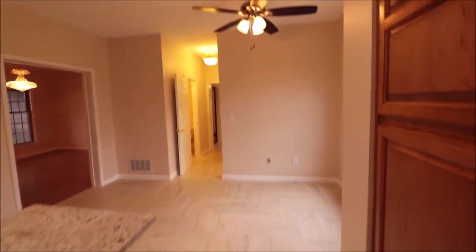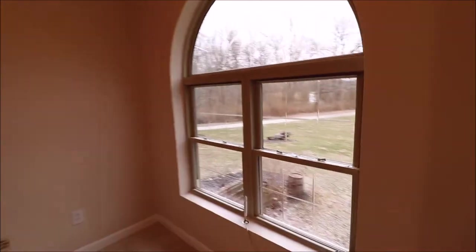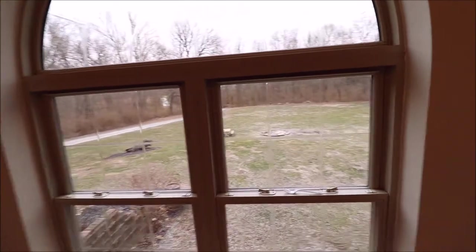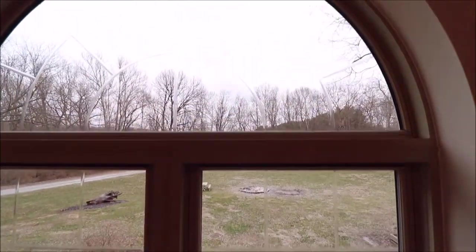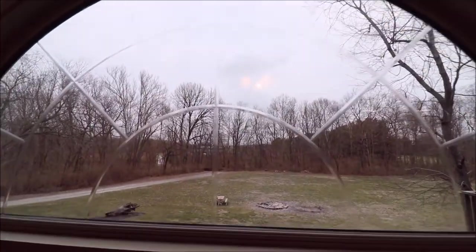All updated ceramic tile with a decorative pattern. Updated ceiling fan in the breakfast area. Check out the window in the breakfast area — can you imagine sitting in the wintertime like it is now, drinking your morning cup of coffee, with this view out the window?